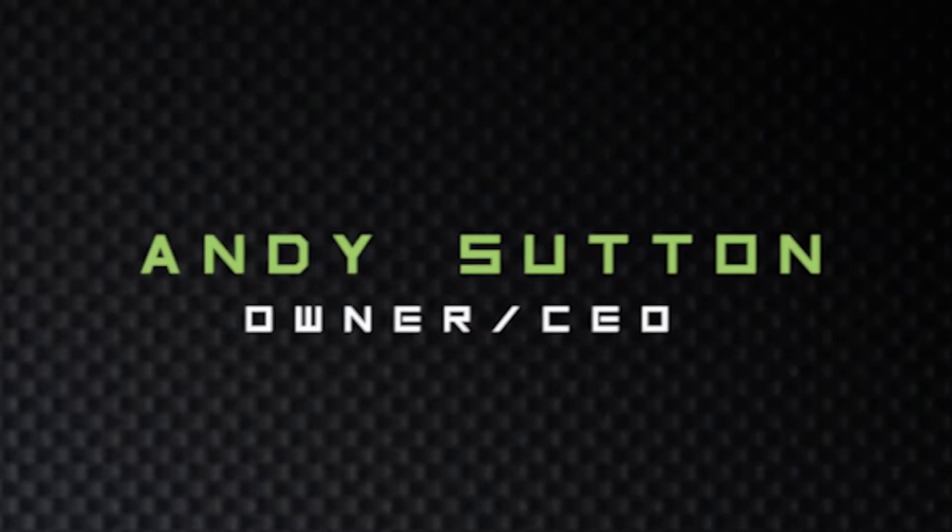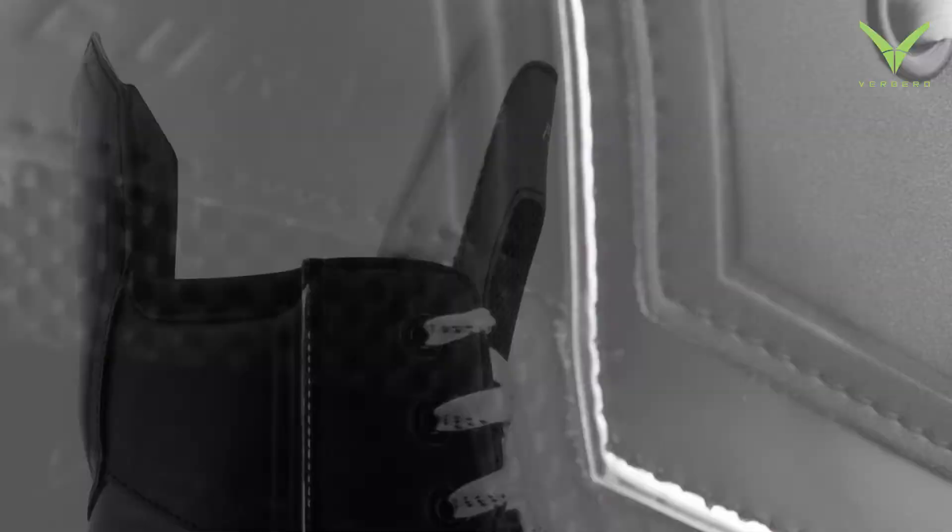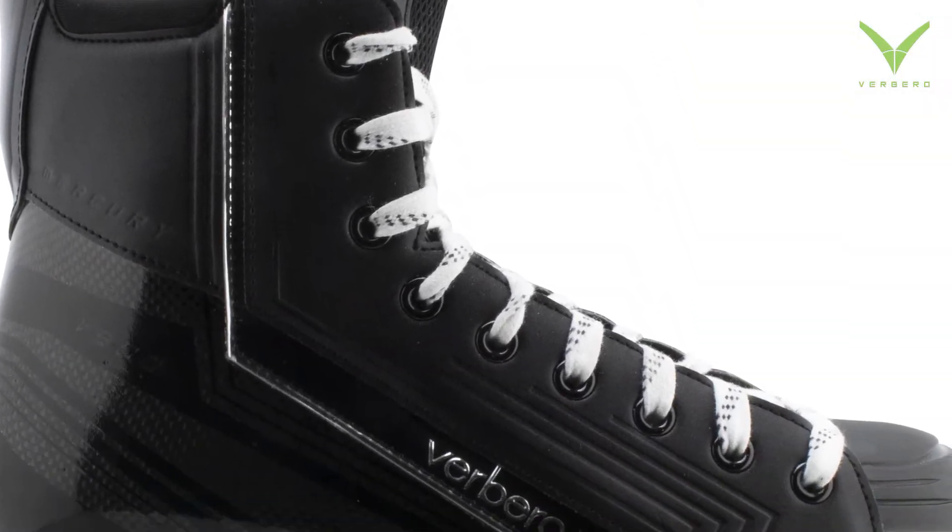Verbero did a lot of great things before I arrived as a brand owner, and one of the things they did incredibly well was create this carbon fiber skate. There were some perceived deficiencies from my end, aesthetically and maybe even functionally.